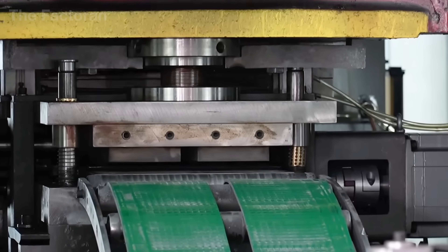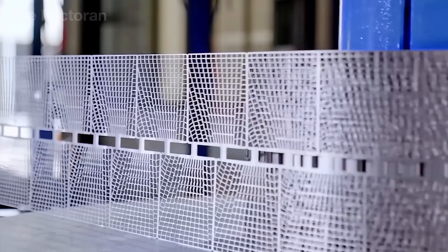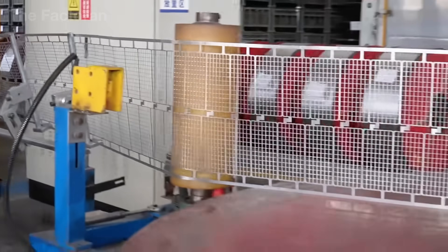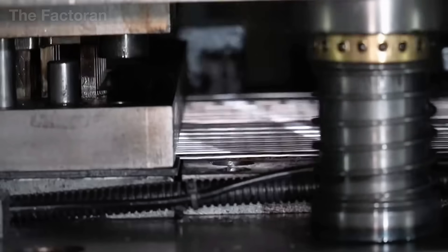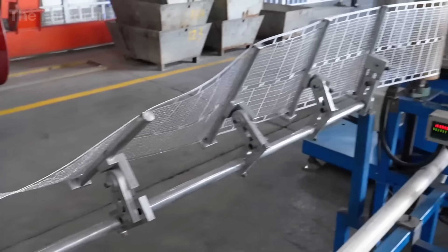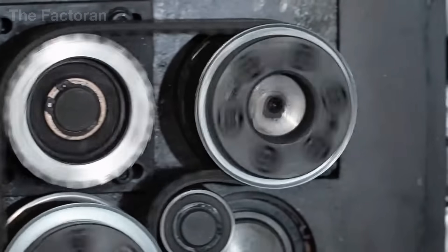Metal sheets are fed into a press, stamped into grid frames filled with countless tiny openings. This very structure not only makes the frame lighter, but also provides the perfect anchor for the active material that will later be applied. Once the grid has been shaped, it passes through an automated inspection system, where machines immediately detect any sheet that is warped or uneven.